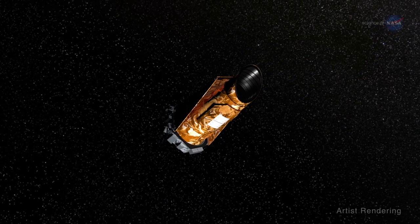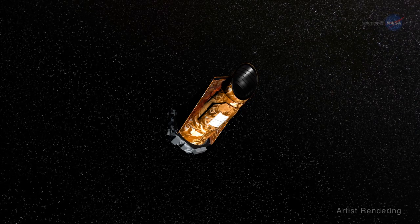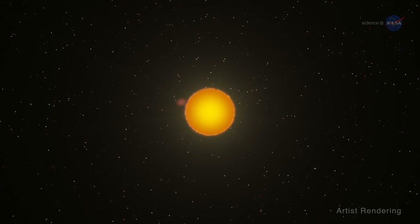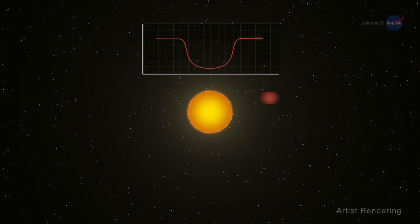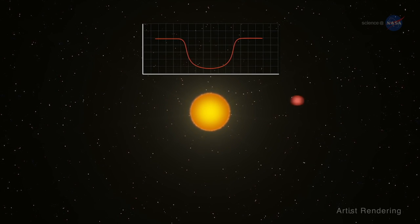Kepler is famous for finding planets, but researchers using this space-based observatory also learn a lot about stars. Kepler routinely surveys thousands of stars, looking for slight variations in brightness that signal the transit of a planet across the stellar surface. For each star in the survey, Kepler collects a long-term record of the star's brightness — a record that can be used for astro-seismology.